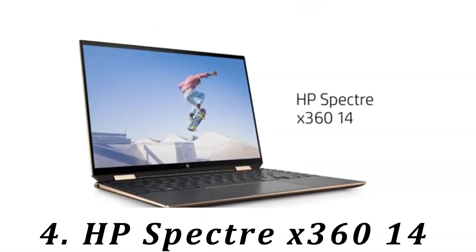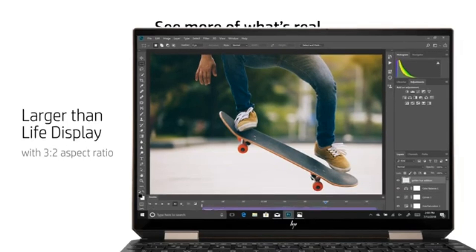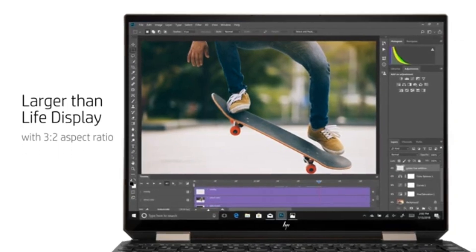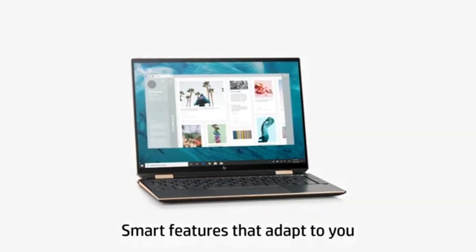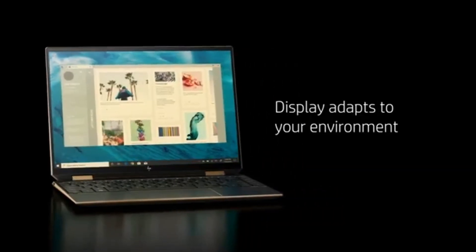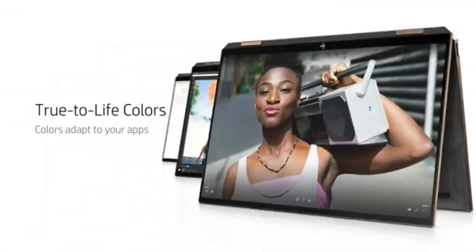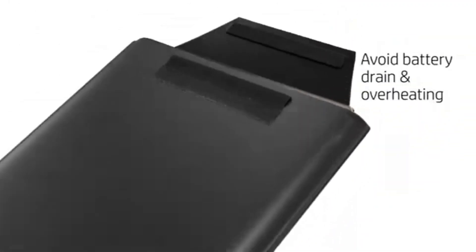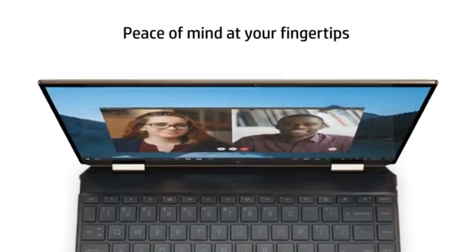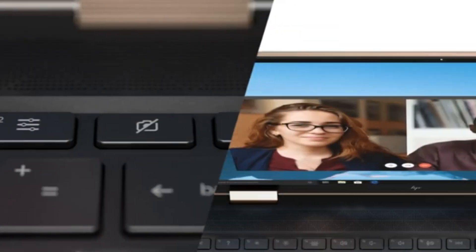Number 4: HP Spectre x360-14. If you don't need the processing power of a workstation like the Apple MacBook Pro 14 M3 2024 and prefer something more portable, check out the HP Spectre x360-14 2024. This ultra-portable feels very well built and provides a great user experience with its 120Hz 2.8K OLED display, spacious keyboard, large haptic touchpad, and excellent 4K webcam.